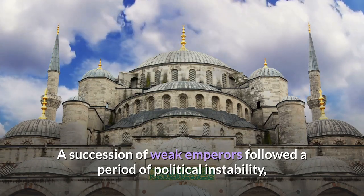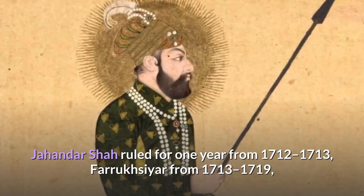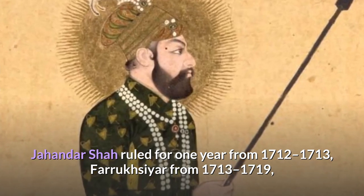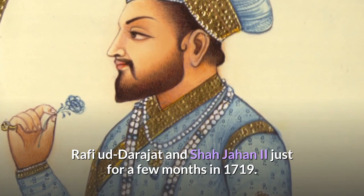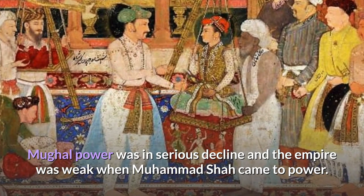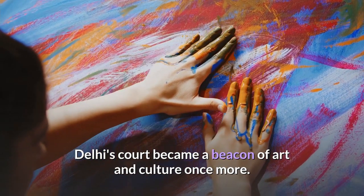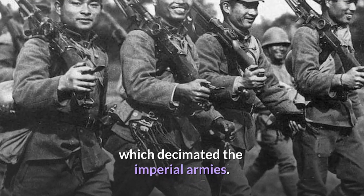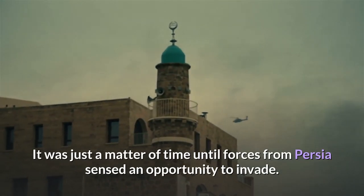A succession of weak emperors followed a period of political instability, military setbacks, and court intrigues. Jahan Dar Shah ruled for one year from 1712 to 1713, Farooq Siyah from 1713 to 1719, and Rafi Ud-Darajat and Shah Jahan II just for a few months in 1719. Mughal power was in serious decline when Muhammad Shah came to power. Nonetheless, Delhi's court became a beacon of art and culture once more due to Muhammad Shah's patronage. However, administrative improvements were unable to prevent the ensuing Mughal-Maratha wars, which decimated the imperial armies, and it was just a matter of time until forces from Persia sensed an opportunity to invade.